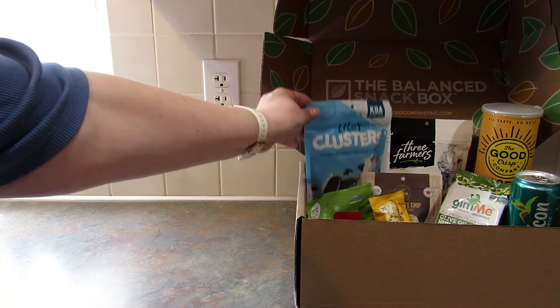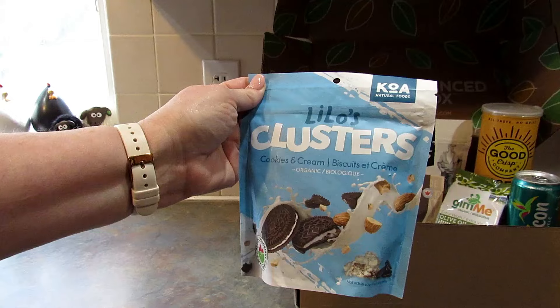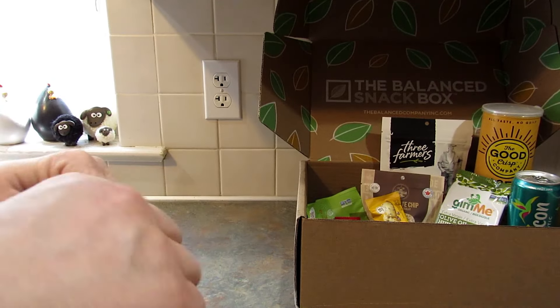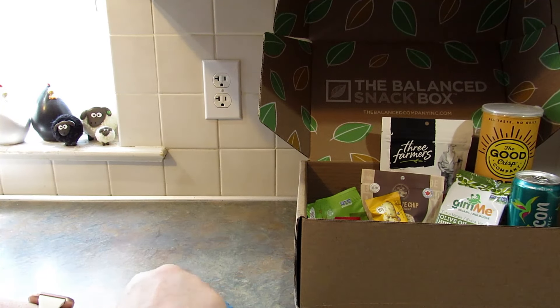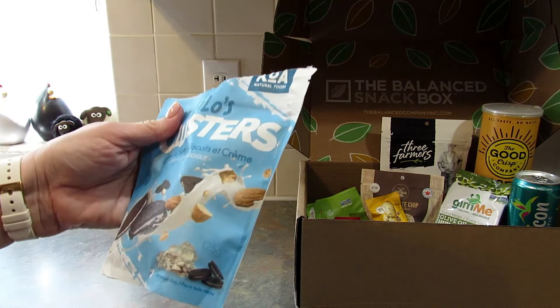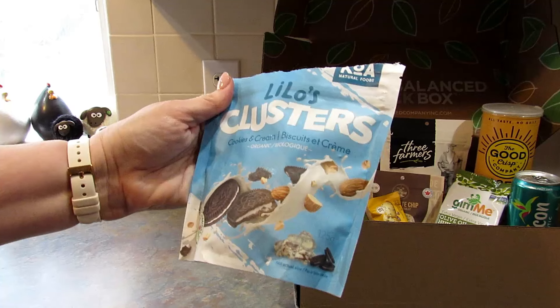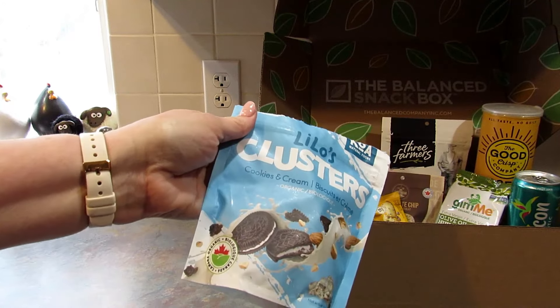Starting with KOA Natural Foods Lilo Clusters, cookies and cream. I just need to double-check the kind of nuts — it's just almonds, so we're good to go. This is what the clusters look like. Mmm, this is really good. These are delicious — I might have to hide these. They're organic, I don't know if I said that. Awesome, I love them.